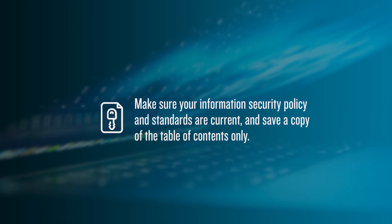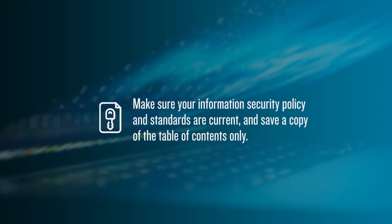Make sure your information security policy and standards are current and save a copy of the table of contents only. A request for these type of documents is very common, but we strongly discourage sharing the entire document since there is confidential information within them. Rather, save copies of only the table of contents to send over. This shows that you have them in place, but doesn't share anything confidential.